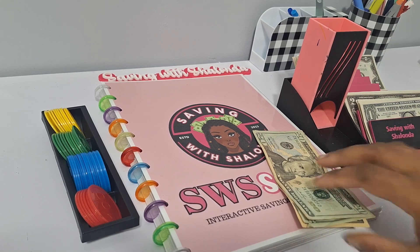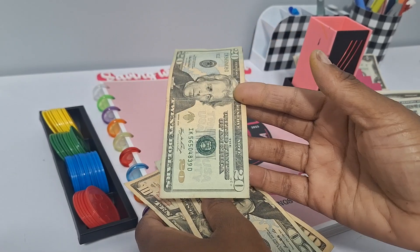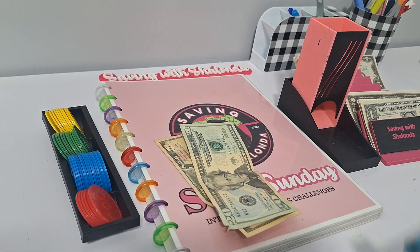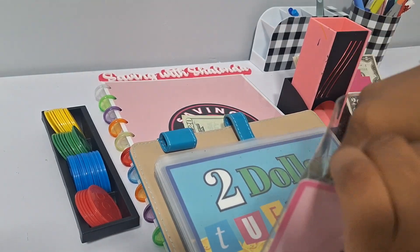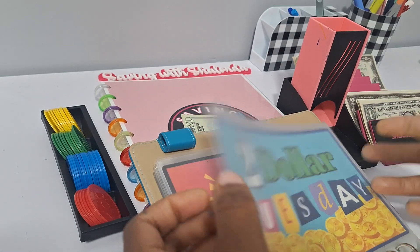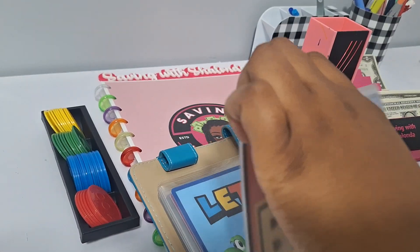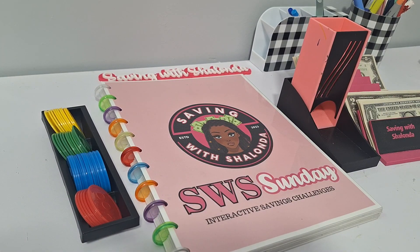We have $50 of cash in total today: $20 for the interactive games and $30 for my bonus games, which are additional freebies that will be coming to my shop eventually. So $20 in Saving with Shalonda Sunday and $30 in our bonus games.